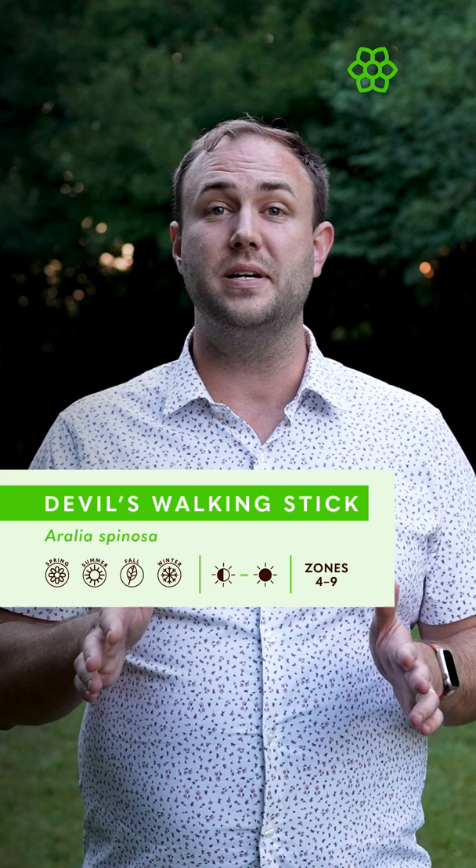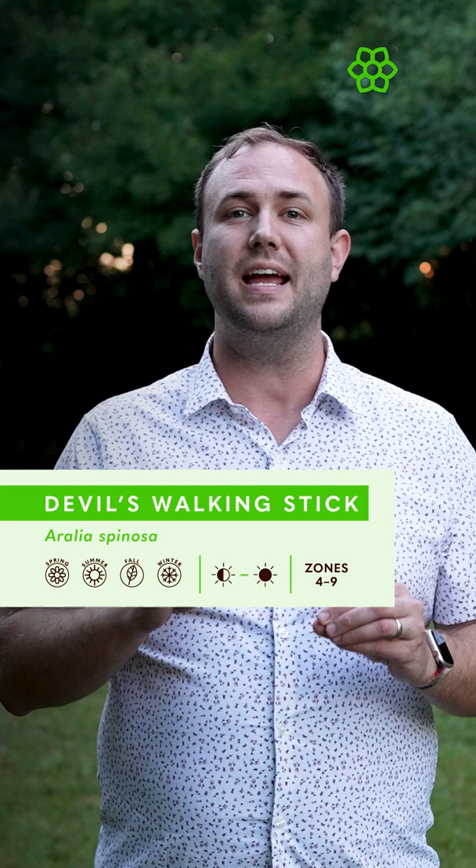And if you need another reason to love this plant, Aralia spinosa has the largest compound leaf of any tree native to the continental U.S., often growing to 3 feet long and 2 feet wide.